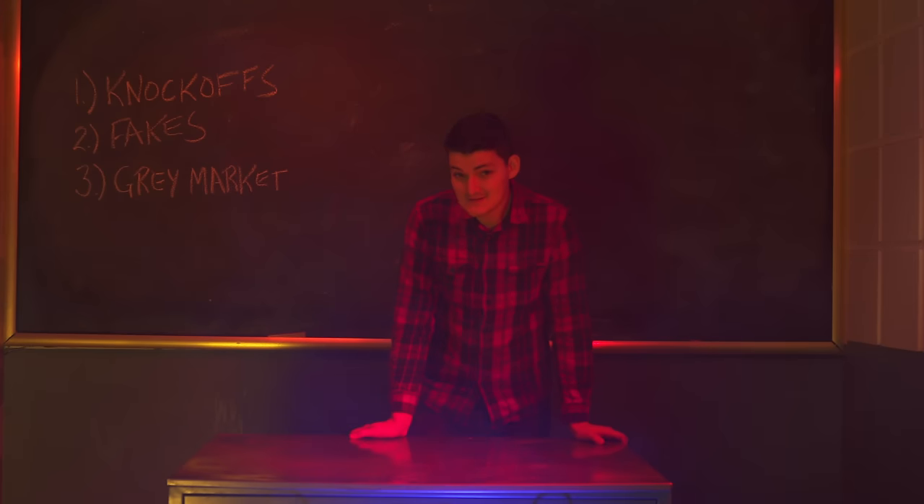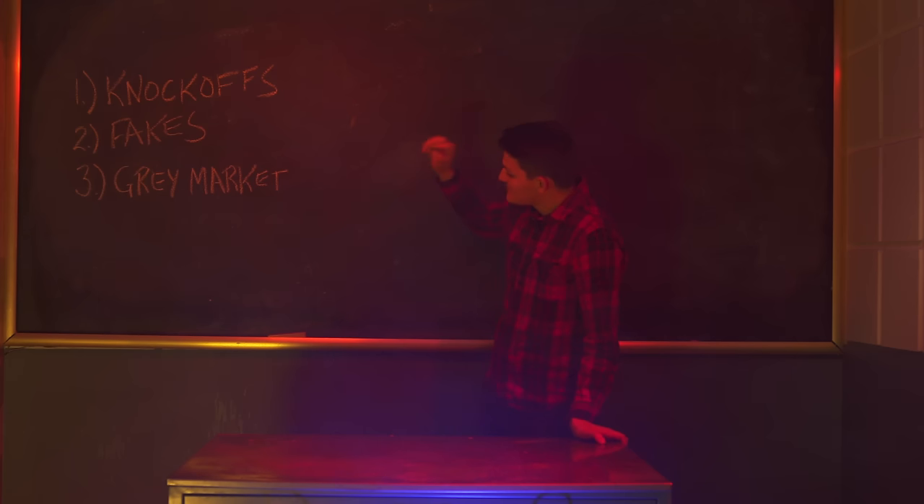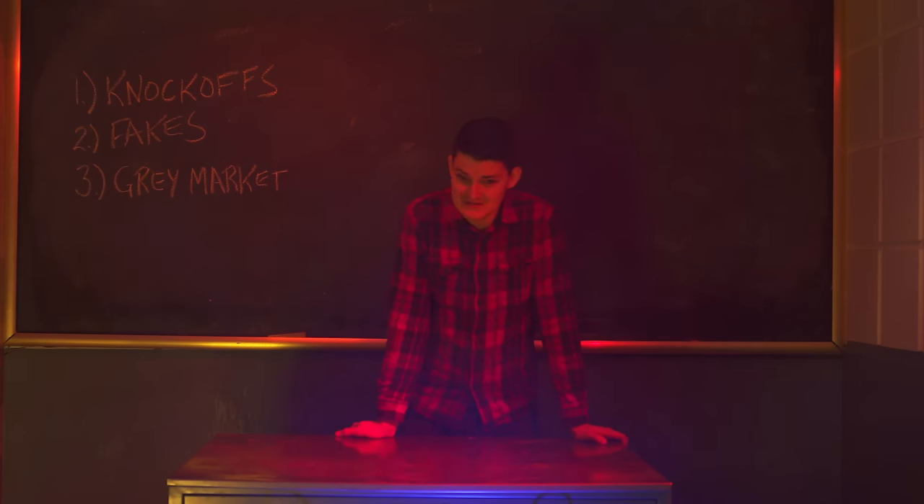The internet is haunted by brand name gear at improbable prices: knockoffs, fakes, and gray market. I'll show you what's a killer deal and what just might kill you.